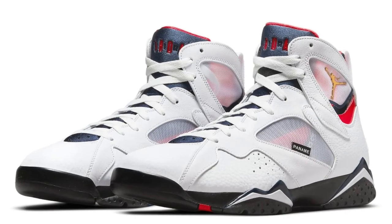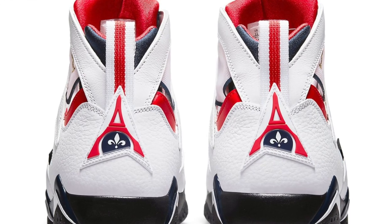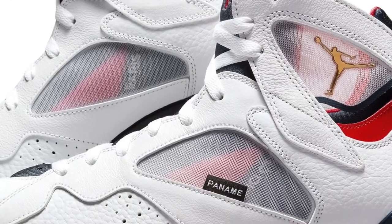On May the 22nd, another Jordan 7 — this time the PSG 7s. Jordan Brand and PSG are collabing on many, many different models now. This one, however, because it's a Jordan 7, I don't expect it to sell out, so don't cop this just to resell.